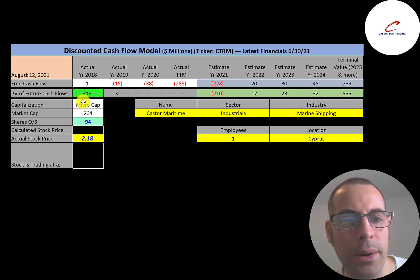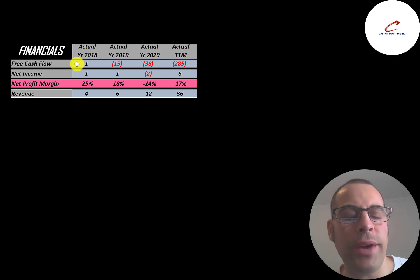This is a micro-cap company with a $204 million market cap, trading at $2.18 a share, with 94 million shares outstanding. The way you value a company is to estimate the free cash flows into the future and discount those numbers back to today's value. Free cash flow equals cash flow from operations minus capital expenditures. They had positive free cash flow in 2018 but negative after that because they kept buying new vessels. Revenue grew 9x from $4 million to $36 million — an 800% increase from 2018.